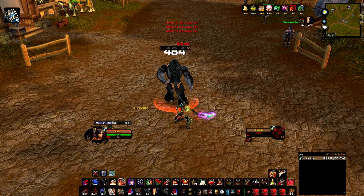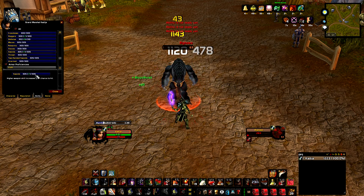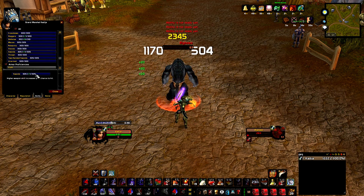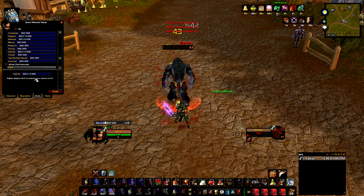PvE elitists in big guilds, DPS meter maniacs, and of course the auction house entrepreneurs. The fame of Edgemaster's Handguards even carried into The Burning Crusade, known as best-in-slot leveling gloves.